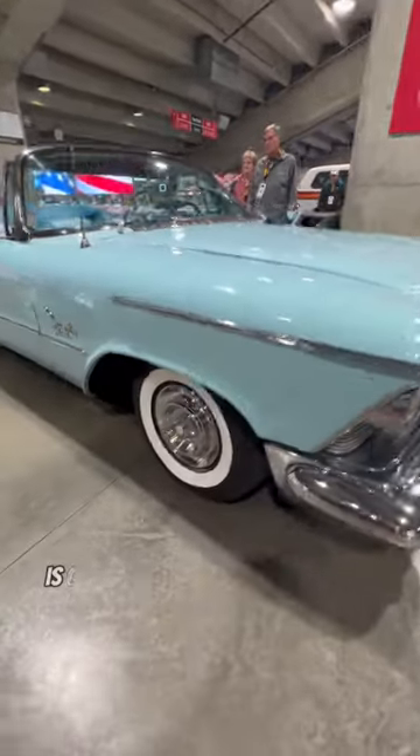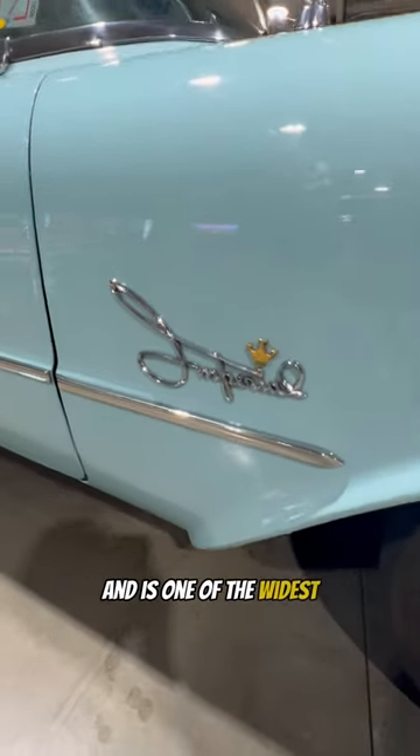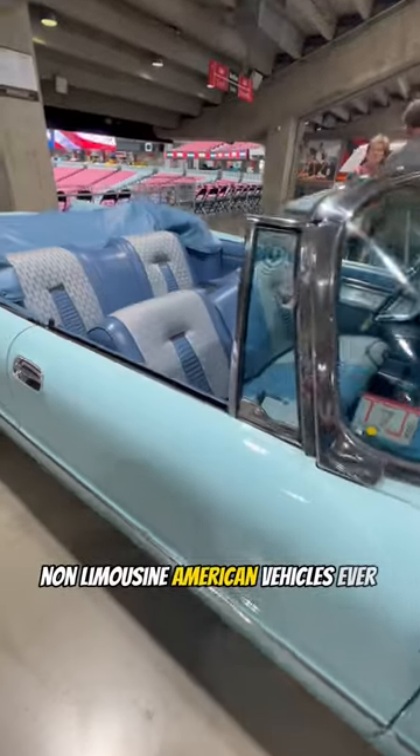The 1958 Imperial is credited with the introduction of cruise control, or autopilot as it was called, and is one of the widest non-limousine American vehicles ever produced.